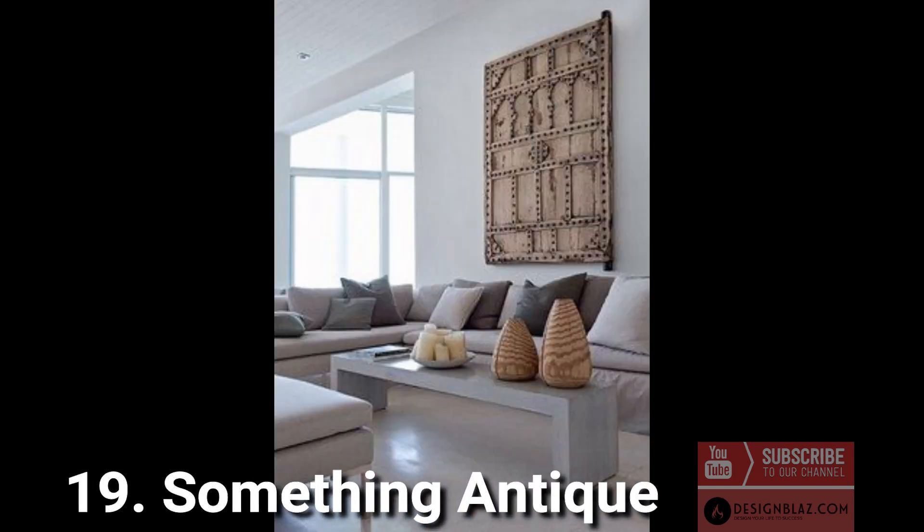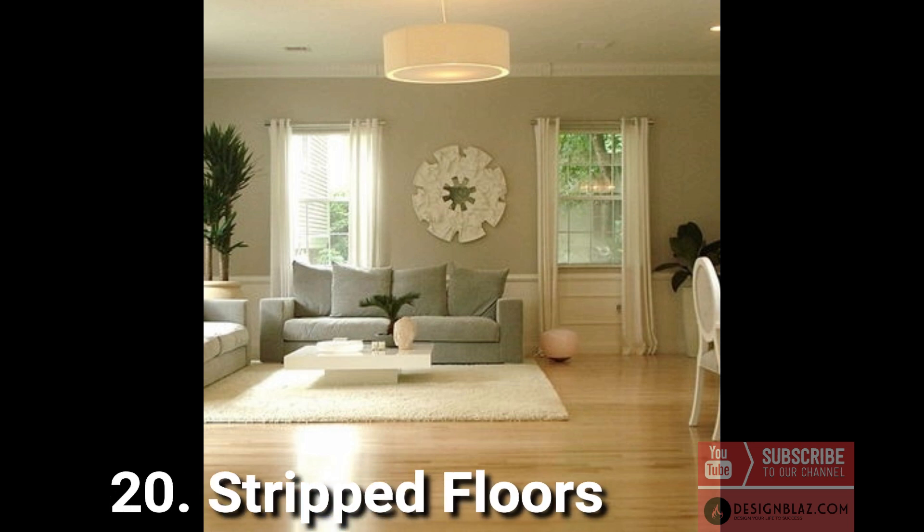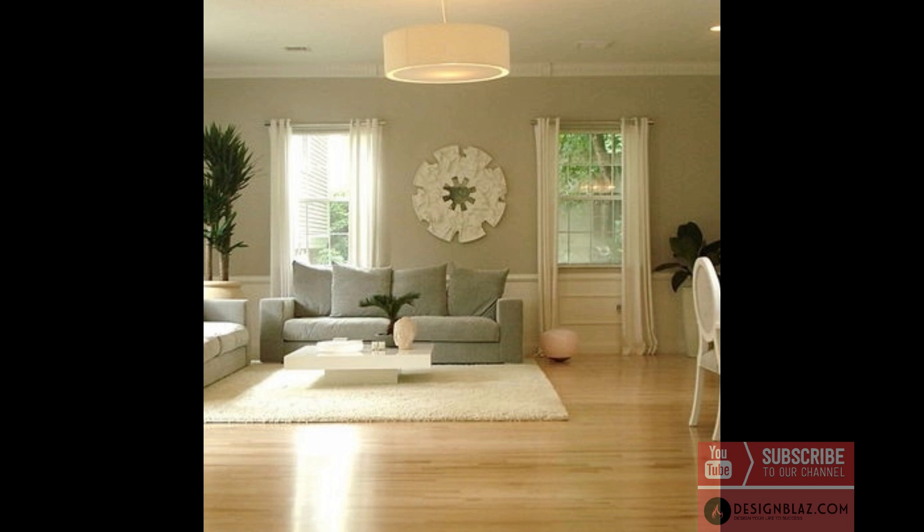19. Something antique: pieces with history and character will give depth and personality to your contemporary living space. 20. Stripped floors: one of the most loved patterns found in present-day living room interiors is stripped floors. Improve your flawless timber deck or hardwood floor with neutral highlight mats or feature tiles.